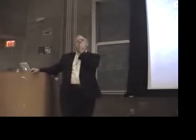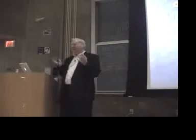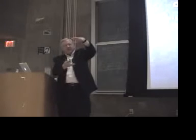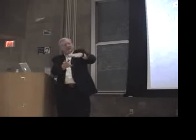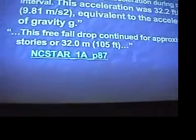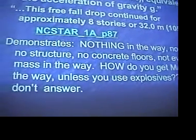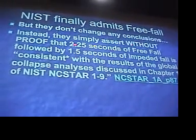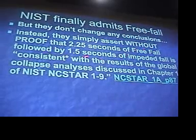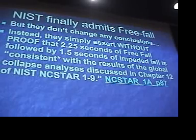This is where physics comes in. Something's falling — you drop a ball, free fall — and then you put something in the way: a book, another ball, anything. What happens? It slows it down. Forget the columns even, just mass in the way — it slows it down. But this is a free fall. How do you get mass out of the way? Of course, explosives will do that — you move the mass out of the way, and you see this in controlled demolitions. NIST doesn't really answer. They assert without proof that this free fall is consistent — that's their term — it's just one sentence they stick in to take care of this: 'It's consistent with the results of the global collapse analyses discussed.'